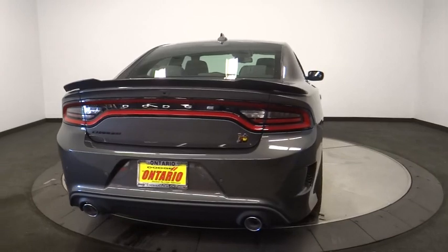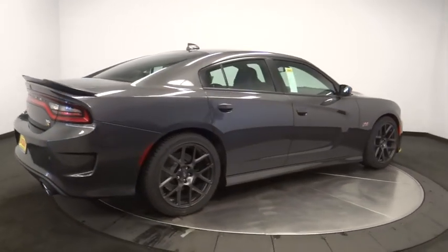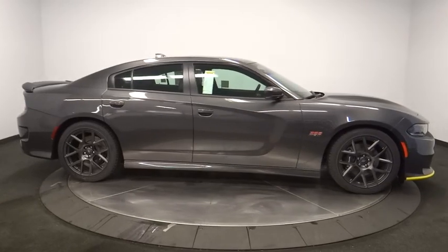Leather-wrapped steering wheel, Bluetooth, adjustable steering wheel, power steering, aluminum wheels, cruise control, four-wheel disc brakes, auto-dimming rear-view mirror, keyless start, floor mats, and AM-FM stereo radio.